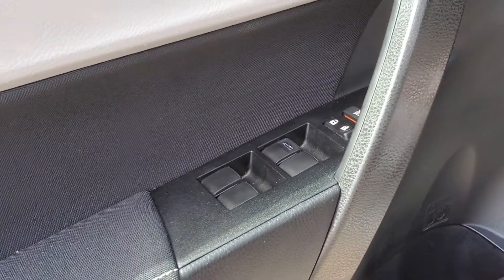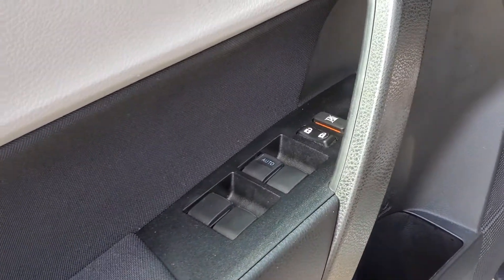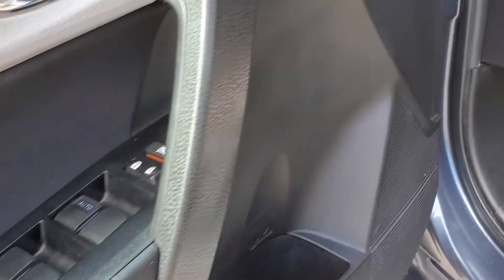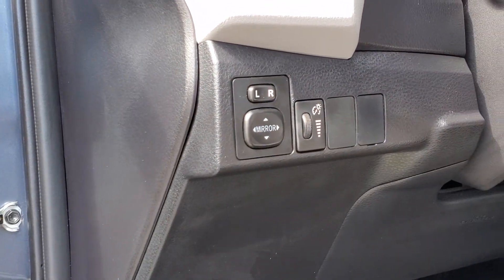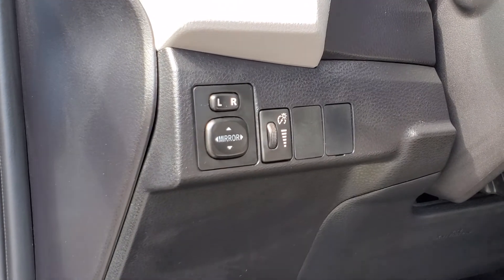Moving to the side doors, you will see the power window switches and the power locks. And moving to the dash, you will see your power side view mirror adjustments with your cluster brightness controls.